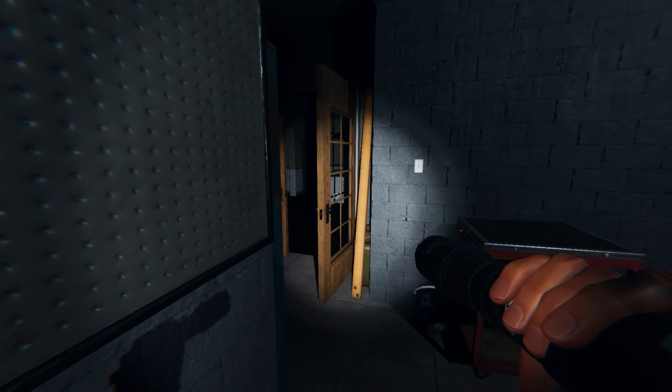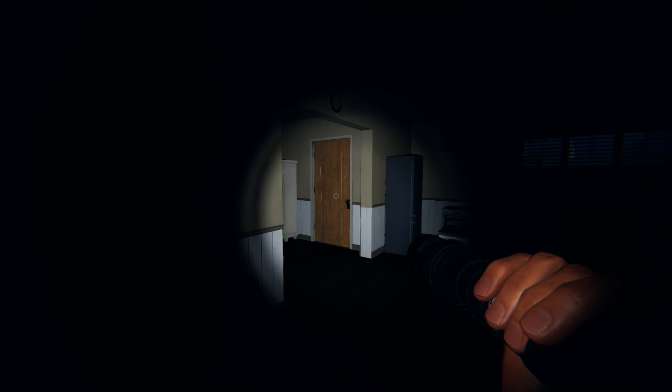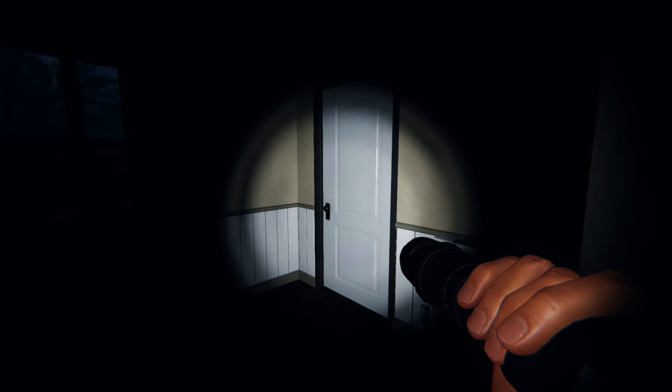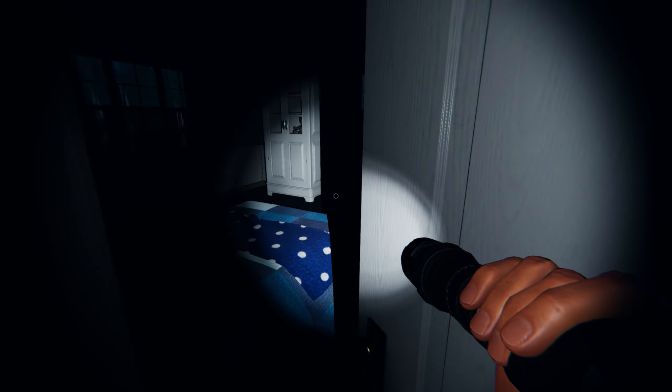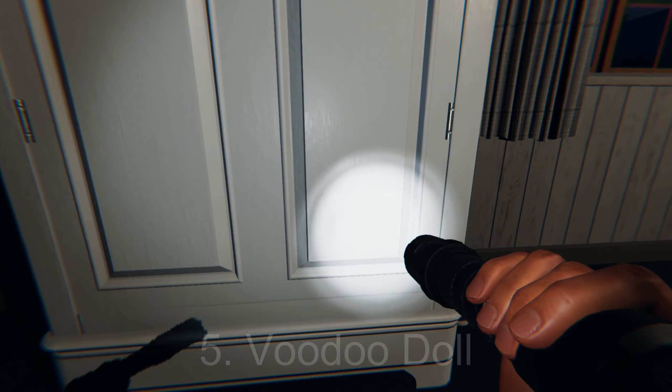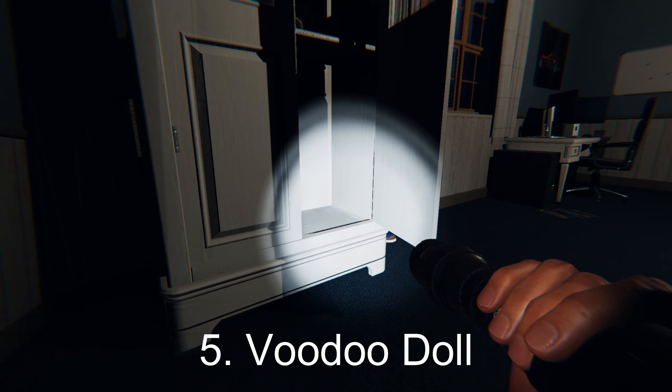Then we're going to head back into the kitchen and head down to the end of the hallway and to the right to the boys bedroom. The voodoo doll can spawn over here inside this white cabinet in the back corner right there.